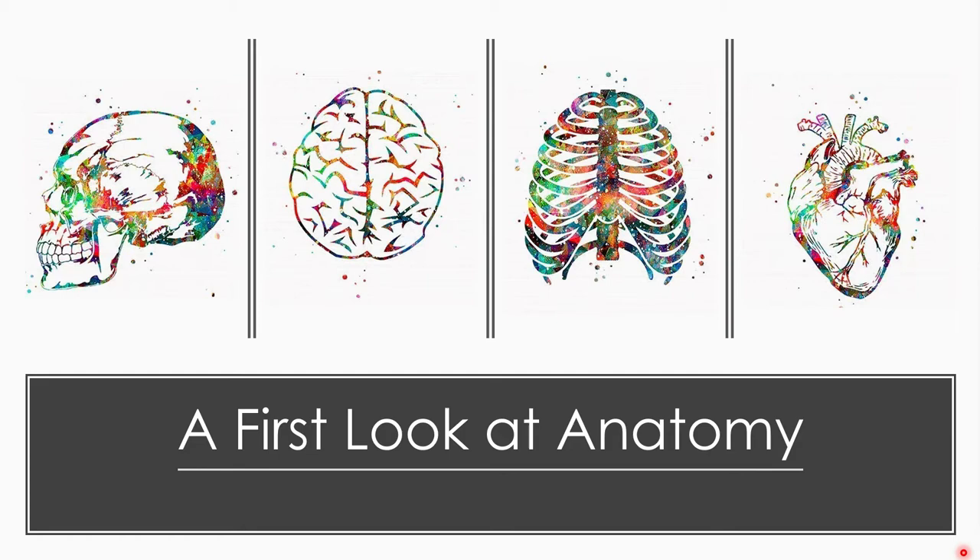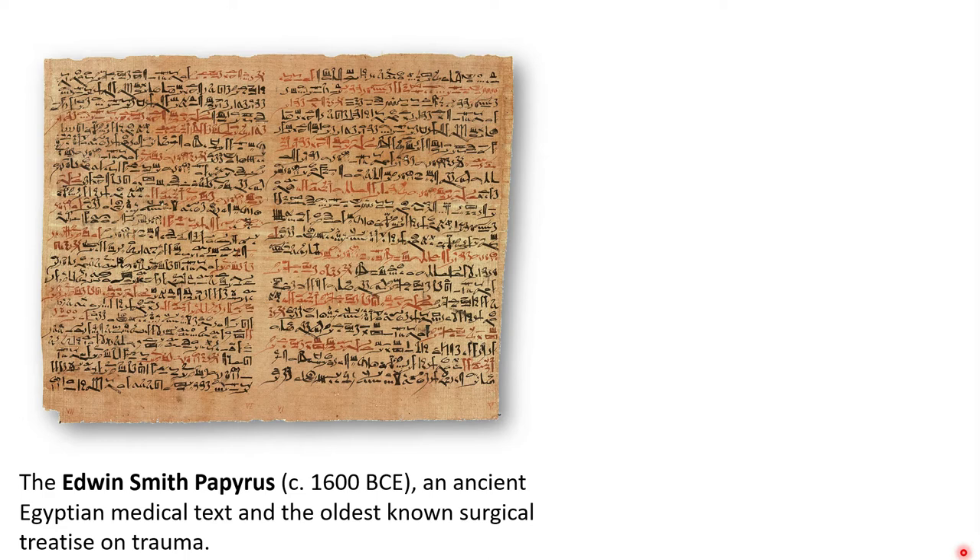The study of human anatomy can be traced back thousands of years, at least to the Egyptians, but the science of anatomy as we know it today did not develop until far later. The Edwin Smith Papyrus, which was produced around 1600 BCE, is an ancient Egyptian medical text named after the dealer who bought it in 1862, and the oldest known surgical treatise on trauma.